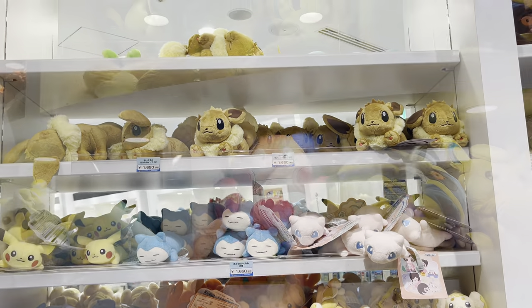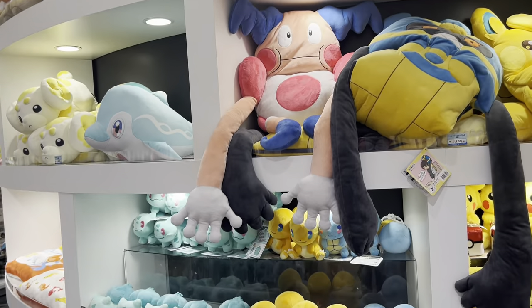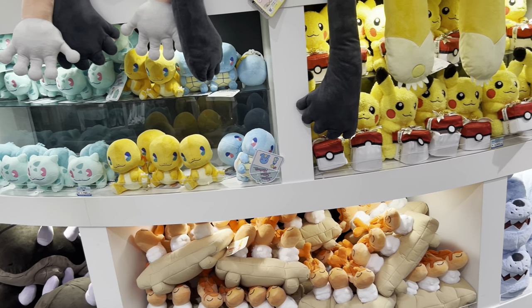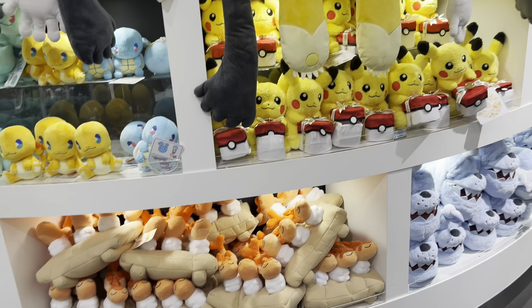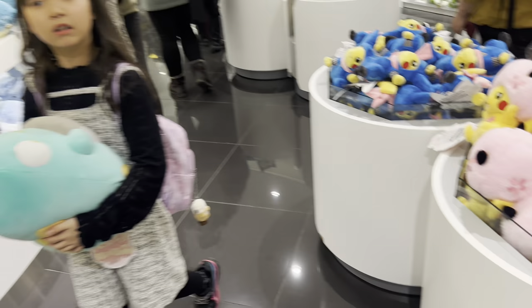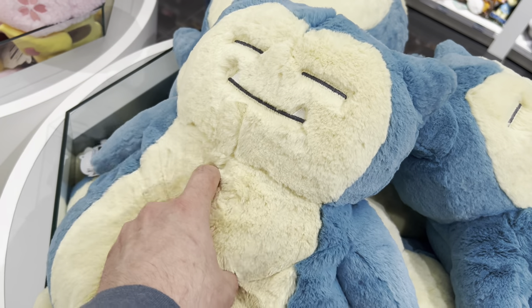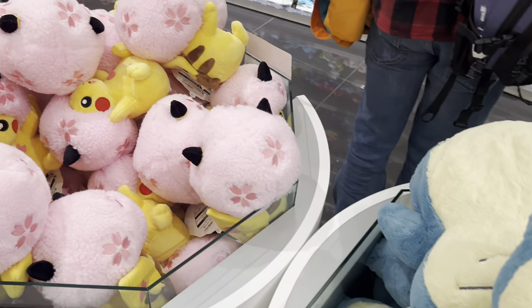This place has always been the goal for me whenever I go to Japan. Needless to say, I visited a ton of these actually. But this happened to be the first one, and the one that I spent the most time in, and the most money in as well. But you'll see that a little bit later. This store in specific is called Pokemon Center DX.